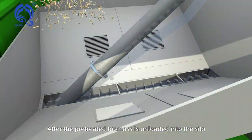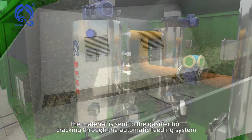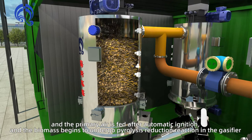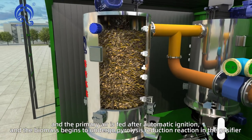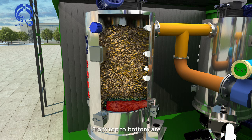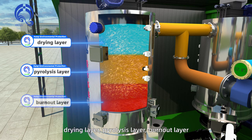After the pre-treated biomass is unloaded into the silo, the material is fed to the gasifier for cracking through the automatic feeding system. Primary air is fed after automatic ignition and the biomass begins to undergo pyrolysis reduction reaction in the gasifier. From top to bottom are the drying layer, pyrolysis layer, and burnout layer.